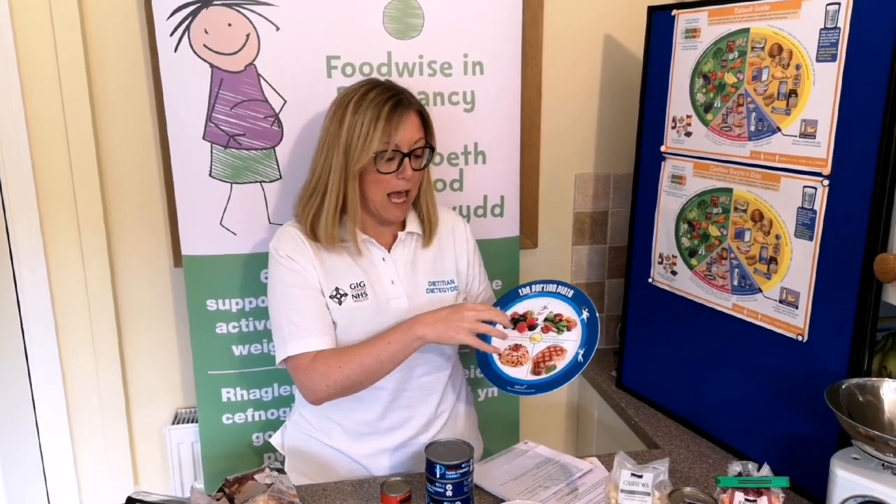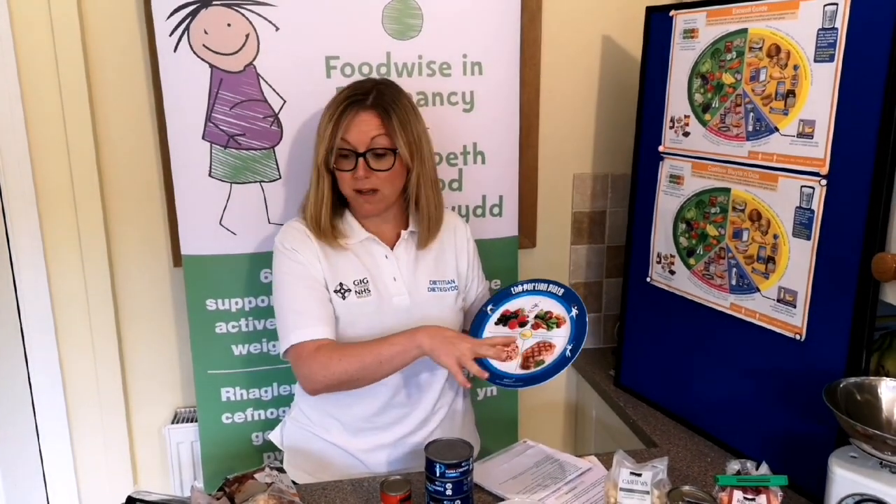Hi, I'm Ali, one of the dietitians from Cardiff and Vale Health Board. This is our third video in our series around food and nutrition for pregnant women. We're going to fill the last section of our plate today and look at those foods that can give us protein.